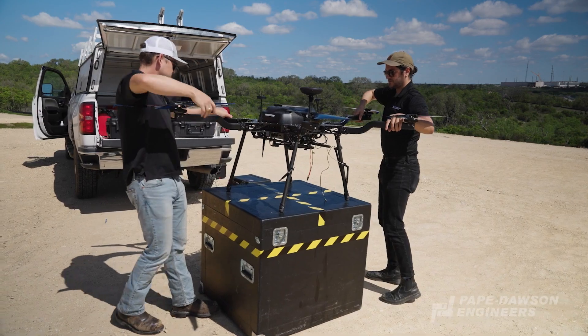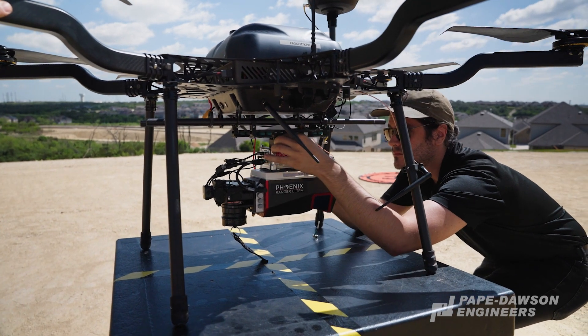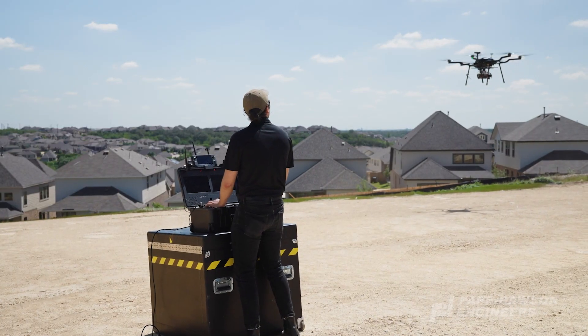Pape Dawson has some of the strongest geospatial capabilities in Texas. Right now, our team is utilizing the highest powered UAV LiDAR system on the market. This scanner has the capacity to capture 1.8 million points per second and can be mounted to a UAV as well as a helicopter. The speed and versatility of this system is unmatched.